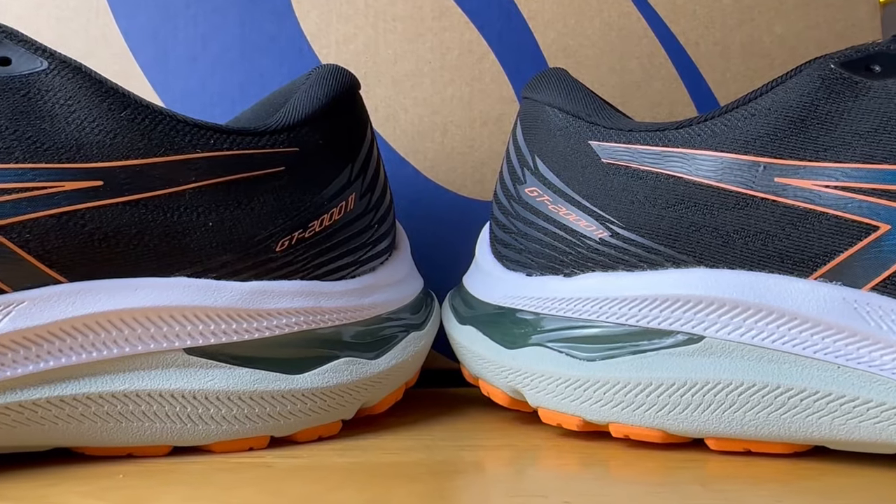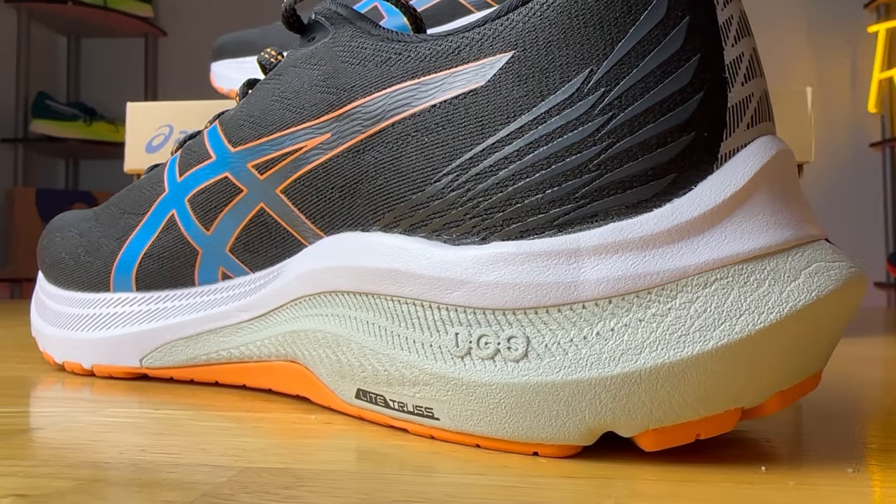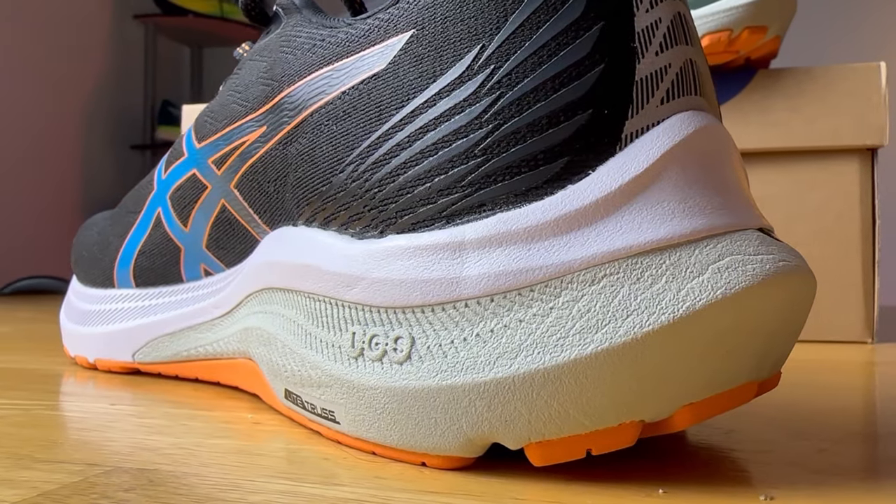Let me know down in the comments what you think of the GT 2000 version 11 and ASICS' naming system — it feels like the names are all over the place with the GT 1000, GT 2000, Gel Kayano, Kayano Lite. I'd love to get your thoughts on that. I'm Ryan from Ryan's Running Review, and I'll catch you guys on the next one. Thanks.